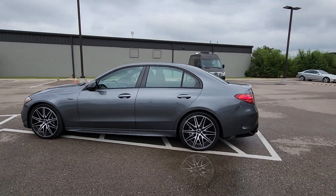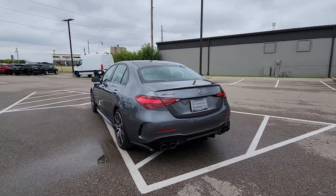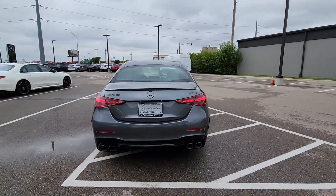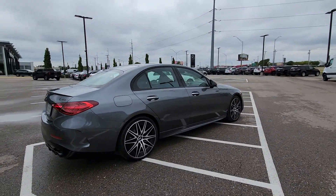Get a feel for the 2023 Mercedes-Benz C-Class. Take a closer look at this smartly styled C-Class. Superb engineering blends gracefully with premium luxury and the latest tech.